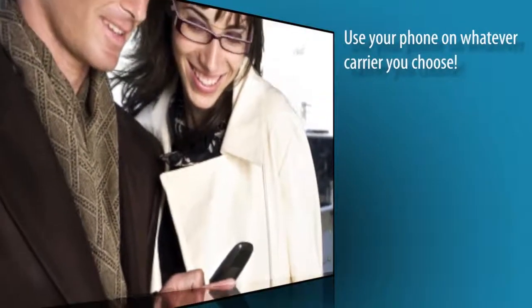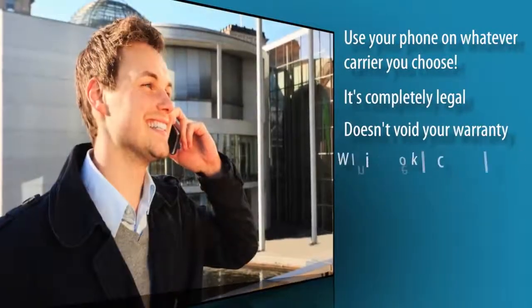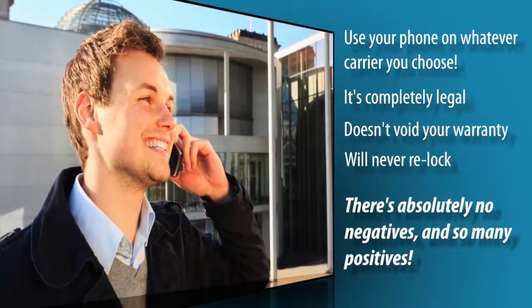It will say code accepted, and now your phone is 100% permanently unlocked. You can now use your phone on whatever carrier you choose. And the best part? It's completely legal, doesn't void your warranty, and your phone will never re-lock. There's absolutely no negatives and so many positives.